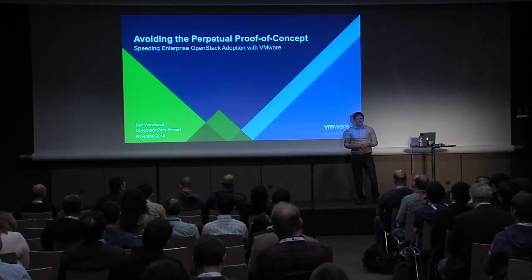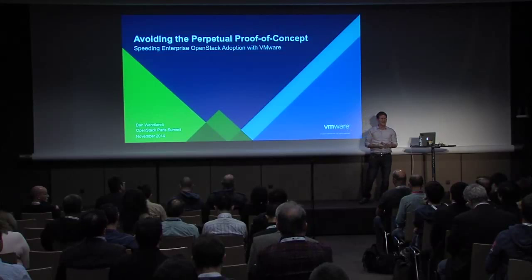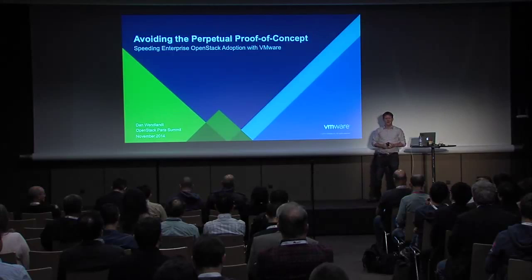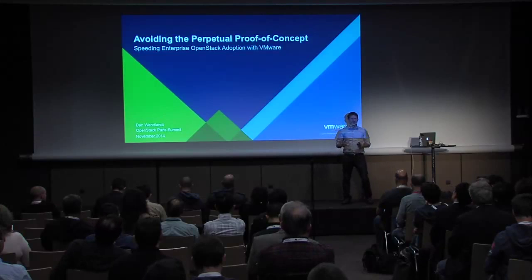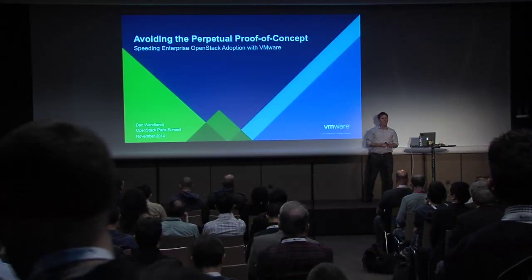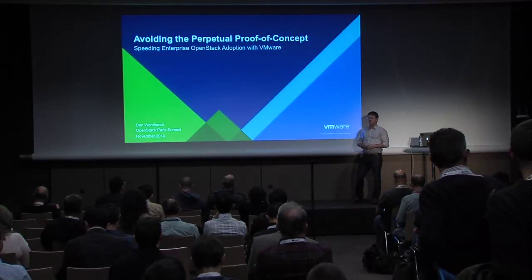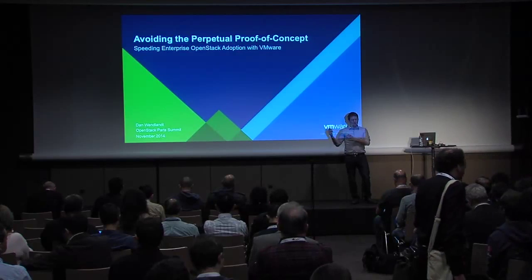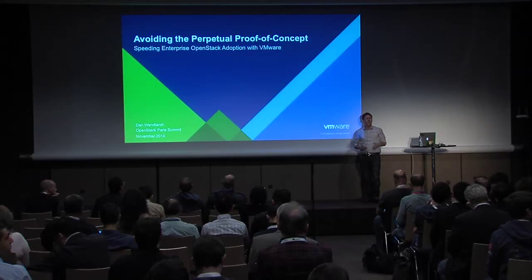A bit about me. This is, I think, my 10th OpenStack summit, all of them since Austin. I was involved in OpenStack as part of a startup called Nicira. We started the OpenStack networking project, which at that point was called Quantum — it's now been renamed Neutron due to a certain company threatening to sue us. I was the project team leader, PTL, for OpenStack networking for two years. Now I have a role at VMware defining our overall OpenStack product strategy, across networking, storage, and compute management.